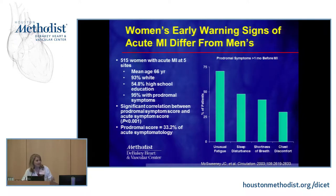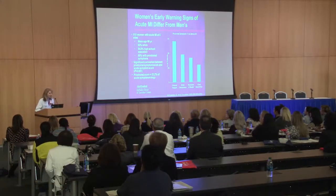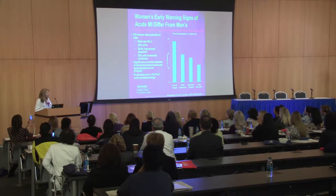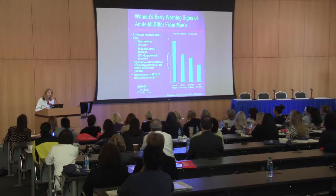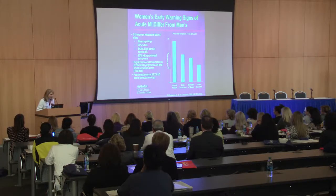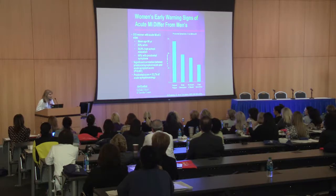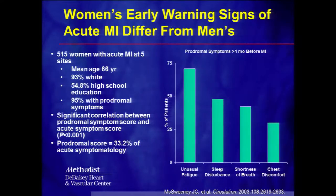That's where stress testing comes into play. Before we get there, I want to share this study — it's from older women with a mean age of 66, from 550 women across five different hospitals. They were asked whether they had any symptoms before coming to the hospital that made them think they were having a heart attack. The most common symptom was unusual fatigue, nearly 70%, followed by sleep disturbance — neither of which is particularly specific to heart disease.